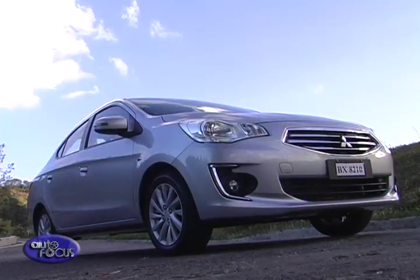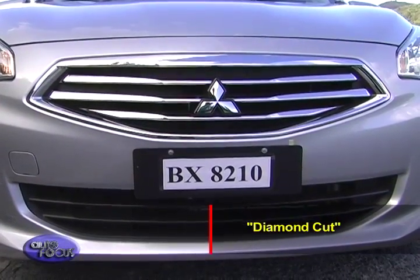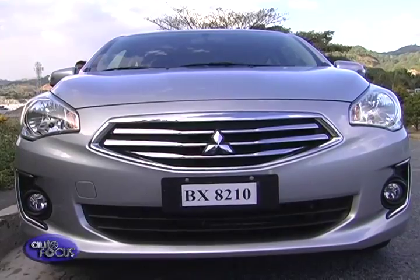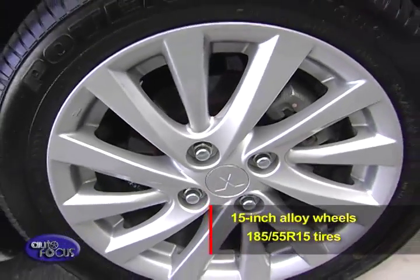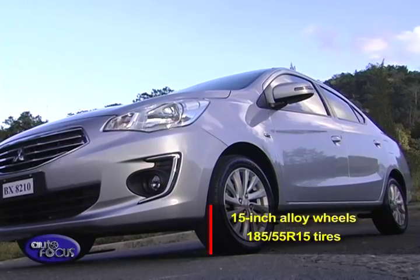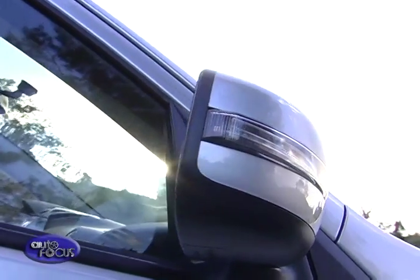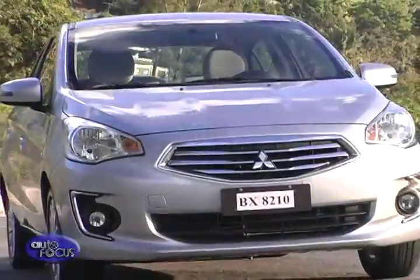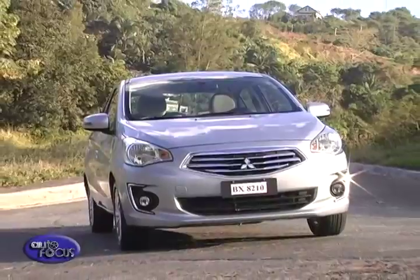It looks young and hip, flaunting an attractive and modern-looking radiator front grille, which Mitsubishi calls Diamond Cut. This goes well with the oversized triangular headlights as well as the generous 15-inch alloy wheels with 185/55R15 tires. LED signal indicators in the side view mirrors not only add an extra layer of security to oncoming traffic but give the Mirage G4 a visually distinctive look even at night.